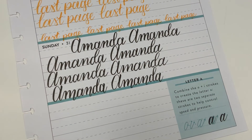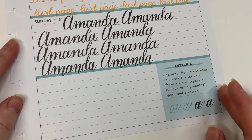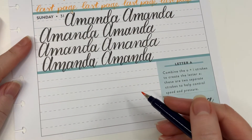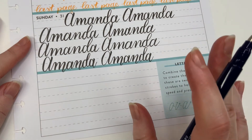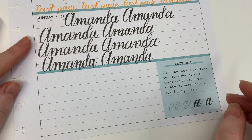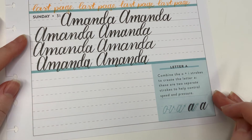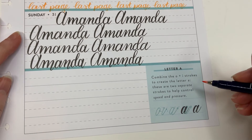Okay, that's the bonus row practicing our bounce writing, and that is it for January! We have one more section to finish - the weekly lettering in each one of these planners. I've switched back to my orange Fude pen. We are going over the letter A this time, and it says: combine the O and the I strokes to create the letter A - these are two separate strokes to help control speed and pressure.